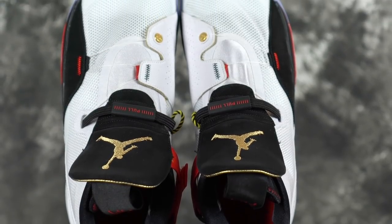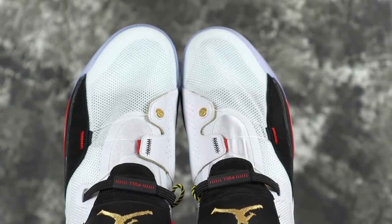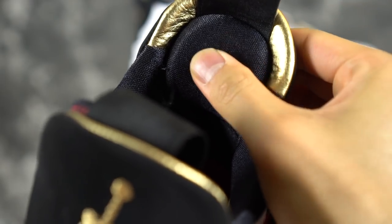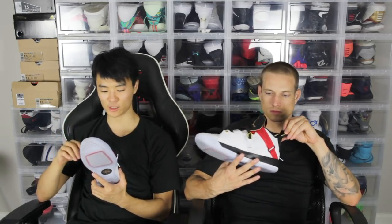Moving on to fit — they run a little long. I went down half a size and it fits really good. All Jordans have been running long lately. If whatever size you wore in the 32, you should probably go down a bit. It's a little narrow — it's gonna be really snug on your foot, especially with this lockdown system. There's also an Achilles pillow — it's very memory-foam-y, but it's more on top rather than on the side of your ankle. I don't really think it does a lot for lockdown, but it's a nice touch.